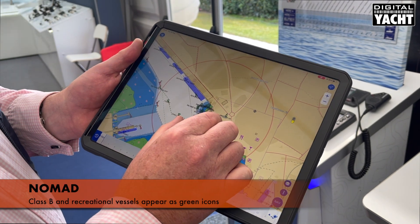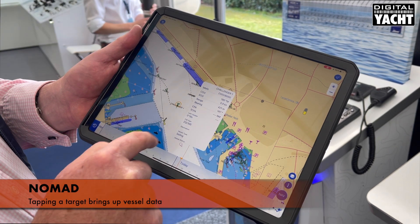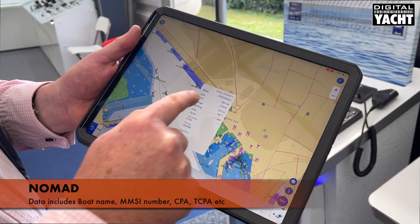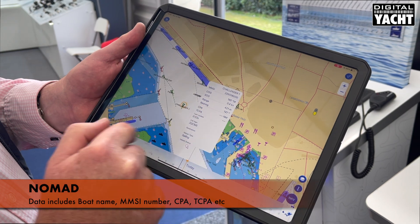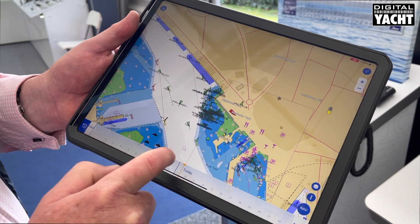Class B or recreational AIS targets are coloured in green, and we can simply tap on a target and bring up the data — so we can see the boat there called Challenger 1, the MMSI number, and it will even calculate the closest point of approach and time to closest point of approach with vessels on a collision course.